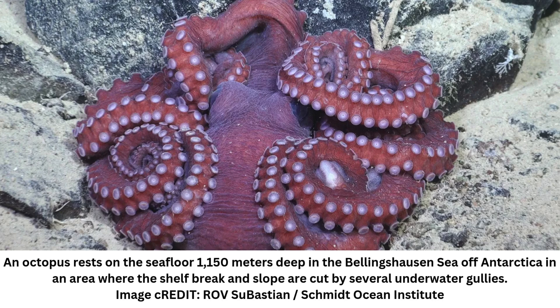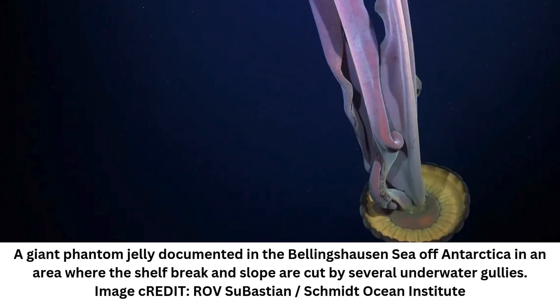"We seized upon the moment, changed our expedition plan, and went for it so we could look at what was happening in the depths below," said Dr. Patricia Esquete, expedition co-chief scientist of the Center for Environmental and Marine Studies and the Department of Biology at the University of Aveiro in Portugal. With the help of their remotely operated vehicle, ROV Subastian, the team explored the deep seafloor for eight days at depths of up to 1,300 meters, or 1,265 feet. Their observations revealed large corals and sponges brimming with animal life.